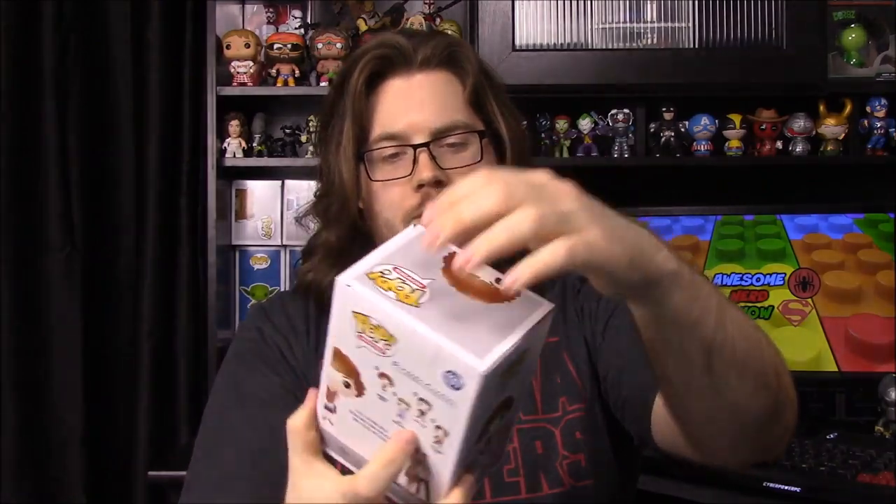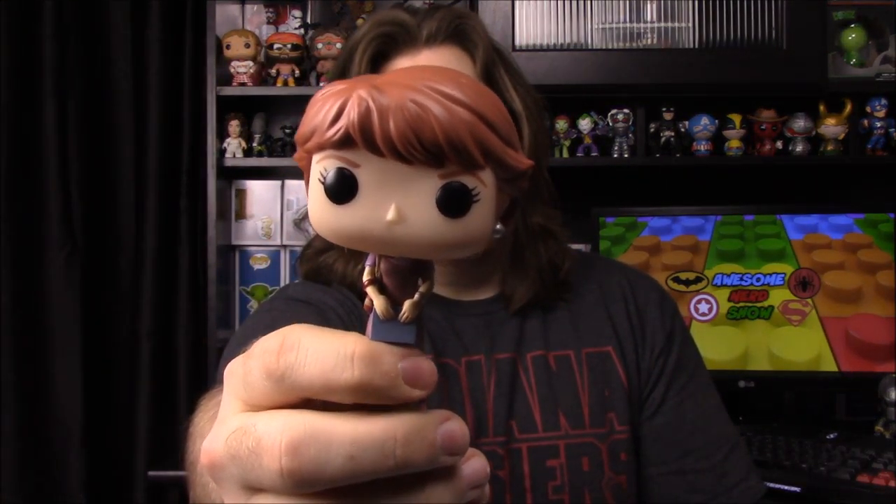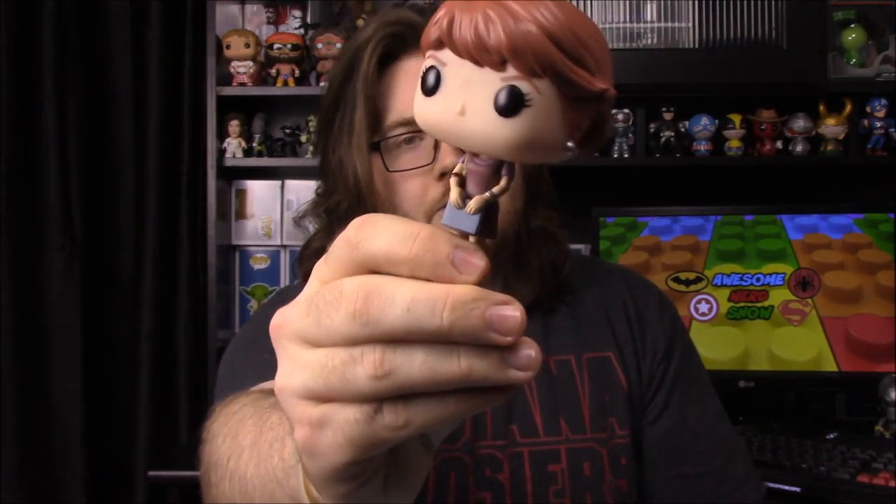We got a Pop again and it is Samantha Baker from 16 Candles — Molly Ringwald is her actress name. I'll go ahead and open this. It's a Pop we'll keep around but won't really use. She's in a pink dress with a purse and a book, as you've probably seen in the movie.